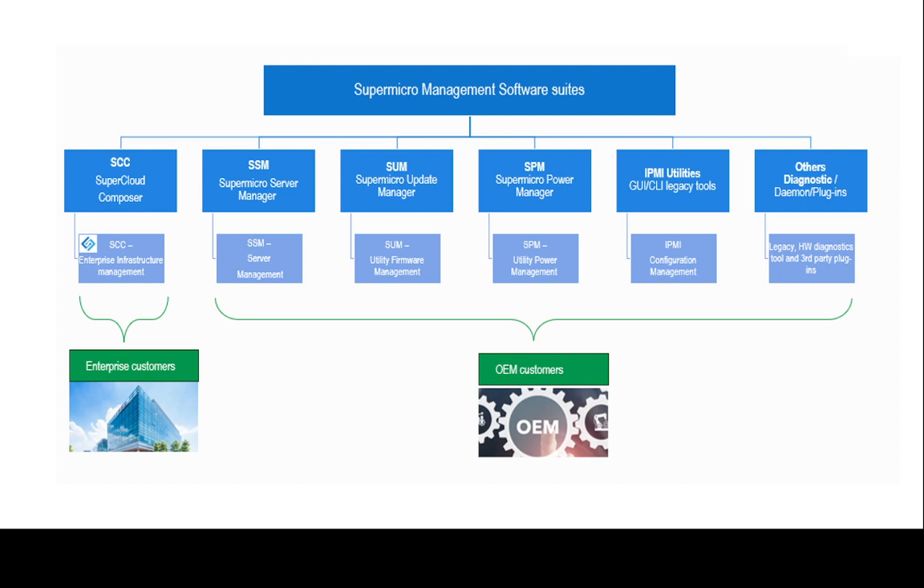Today, enterprise customers are looking for a single pane view that encompasses compute, storage, and networking, which most of Supermicro's utilities somewhat lack. SuperCloud Composer, although the name may mislead the reader as being yet another cloud-based workload engine, it is not.